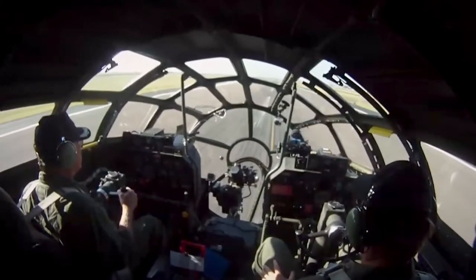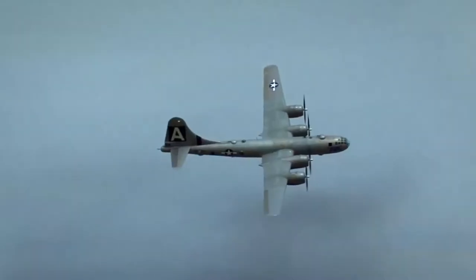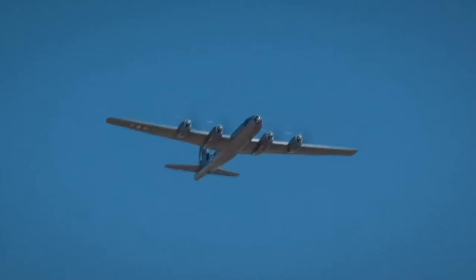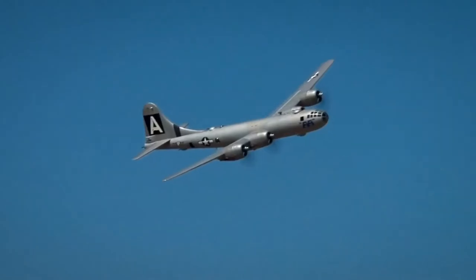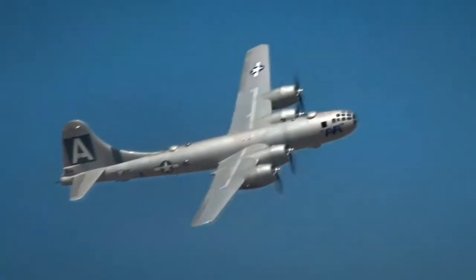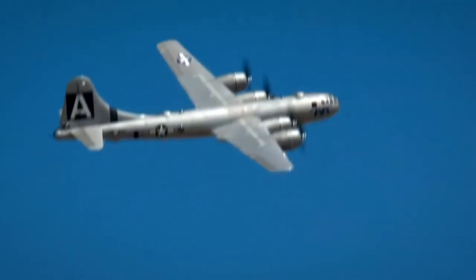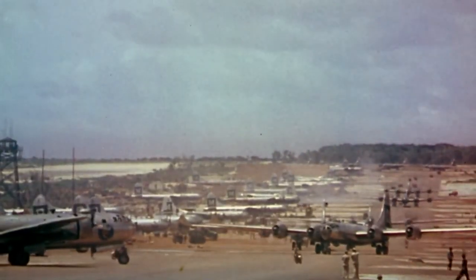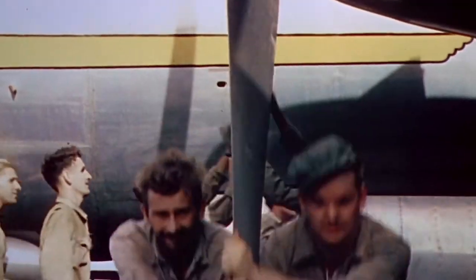These engines supply the 60-ton bomber with enough power to reach speeds up to 365 miles per hour. Combined with altitudes up to 32,000 feet, the Army Air Forces hope the B-29s can get in and get out before the Japanese even know they're there. June 5th, 1945. North Airfield, Tinian Island.